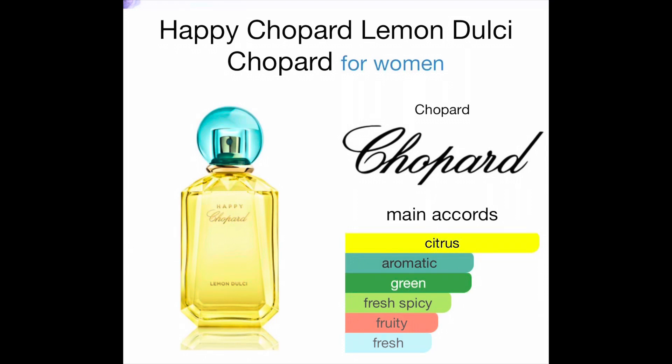Goodbye wrapping paper! It says made in Italy, 78% alcohol, Eau de Parfum, 70% volume. Fragrantica is categorizing this as a citrus fragrance for women. The main accords are citrus, aromatic, green, fresh spicy, fruity, and fresh.